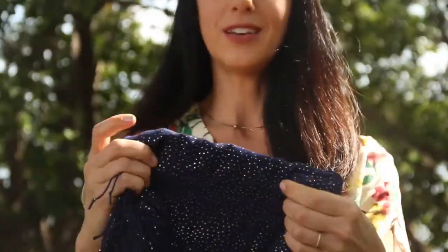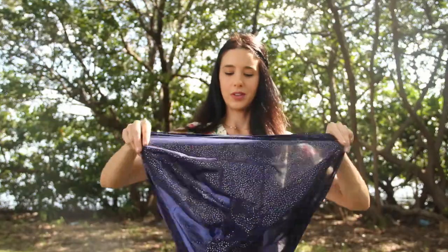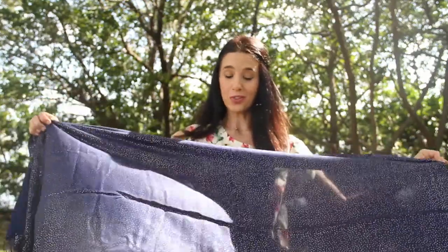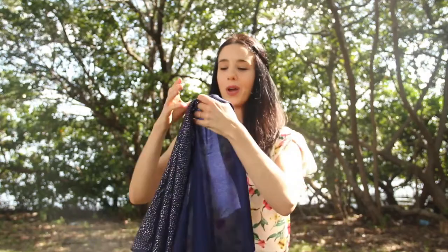As I unfold it, you can see these really beautiful golden dots, and you can see how big it actually is. The cool thing about this scarf is that it's solid on this side, so you can reverse it — you can have the golden dots or you can have the solid blue.